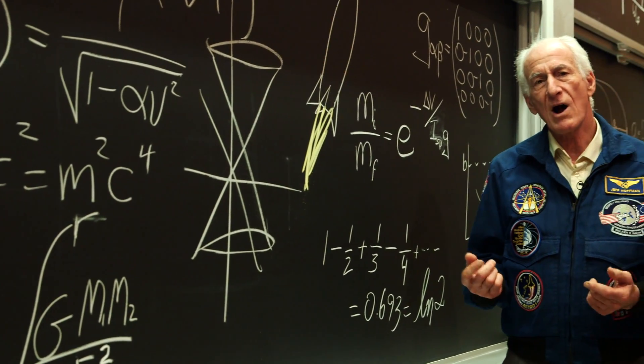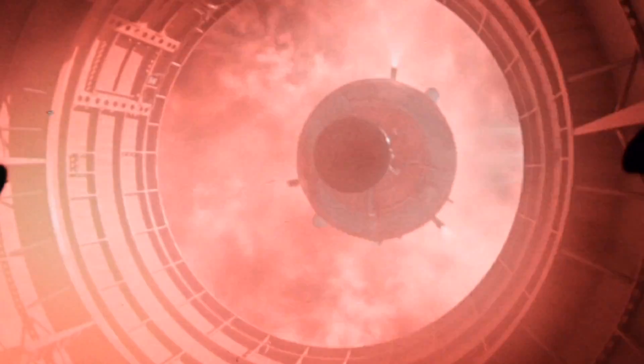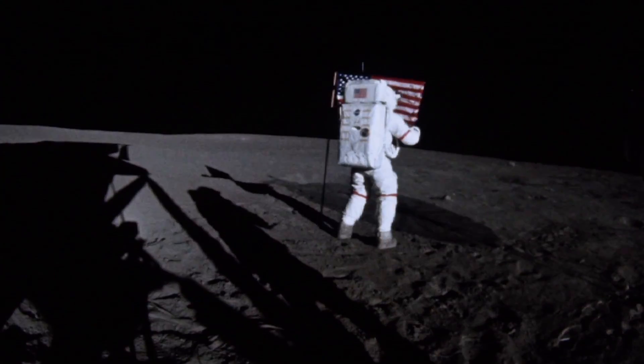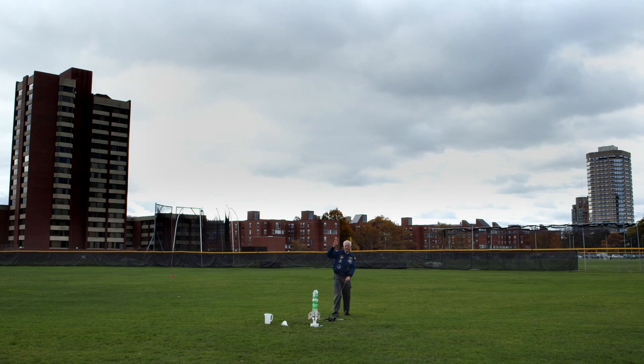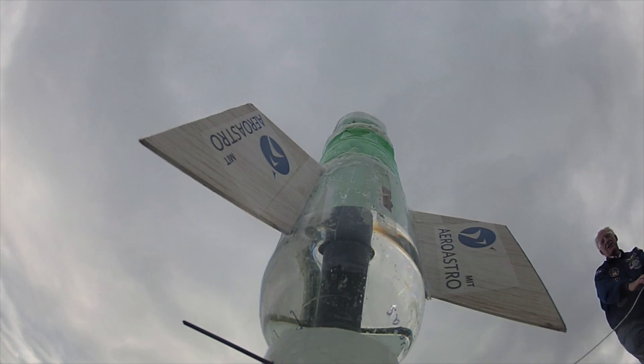People use the term rocket science to refer to something that's really hard. Actually, launching rockets is hard, and getting to the moon was super hard. But many aspects of how we did these things can actually be understood without complicated math and physics, and that's exactly what we're going to do in this course.